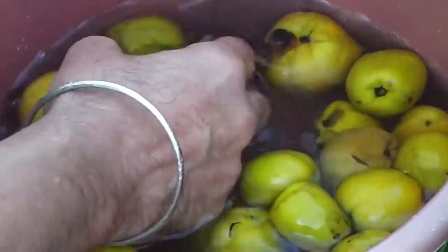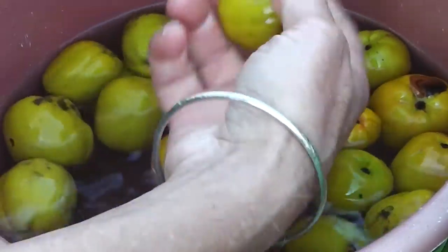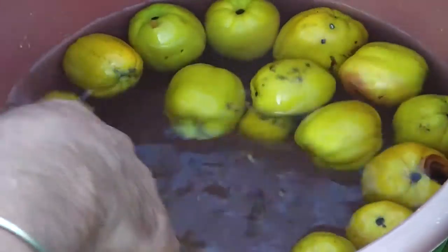They're related to — quinces — and these are not unrelated to those little fruits with a strong smell. Guavas, yes. They're not unrelated to guavas. That's why they've got that strong smell, I suppose. Quinces smell too. When you have ripe quinces ripening on your windowsill, they give off a scent.